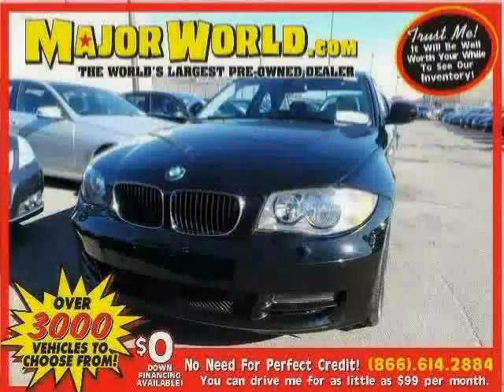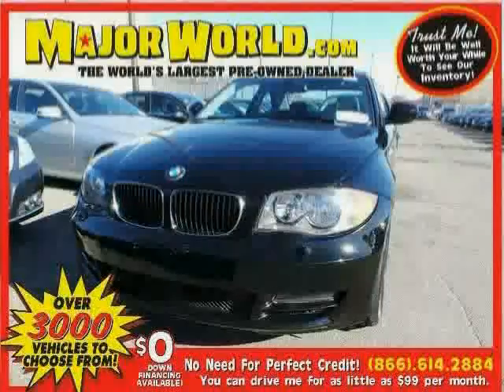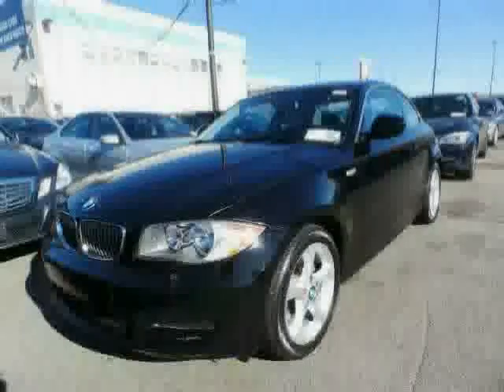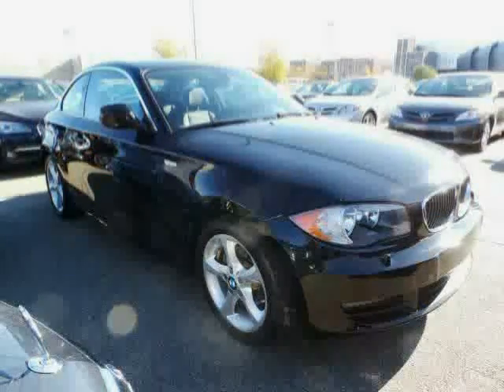Look at this 2011 BMW 1 Series equipped with climate control, power windows, CD player, heated mirrors, rear wheel drive, traction control, anti-lock brakes, power door locks, steering wheel audio controls, rear head air bag, MP3 player, and cruise control.